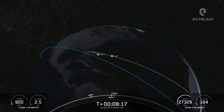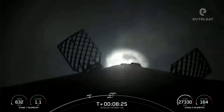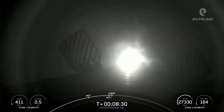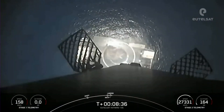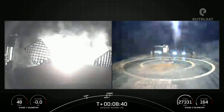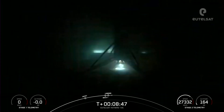SECO. Stage one landing burn. We've had SECO, and stage one landing burn has begun. Landing leg deploy. Nominal orbit. Stage one landing confirmed.